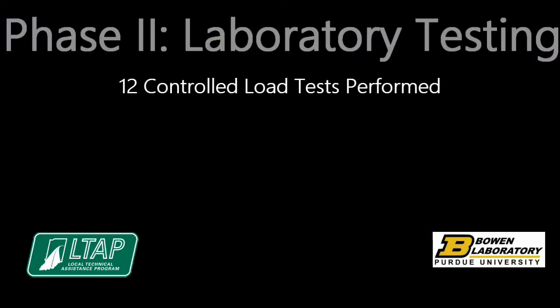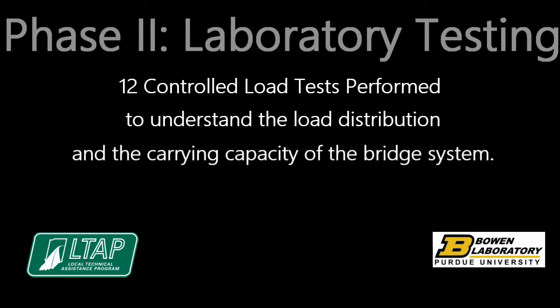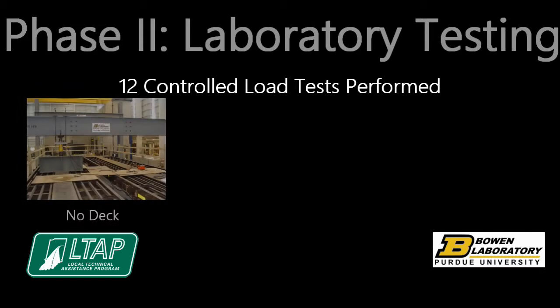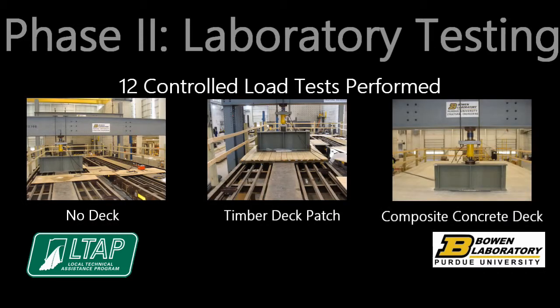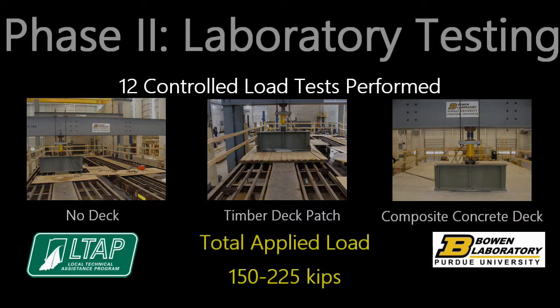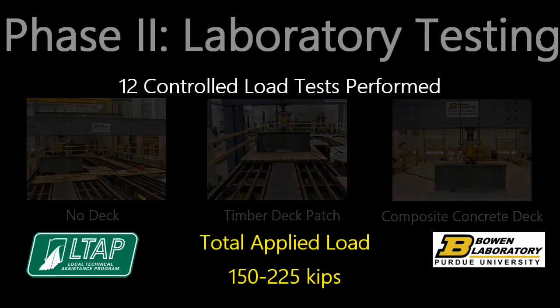Twelve controlled load tests were performed on the bridge to aid in understanding the load distribution and the carrying capacity of the bridge system. The flat cars were load tested individually with no deck, a timber deck patch, and as a bridge system with a composite concrete deck. The load configurations included a point load and a wheel patch load to simulate a truck axle in different transverse locations at mid-span. The total applied load ranged from 150 kips to 225 kips.